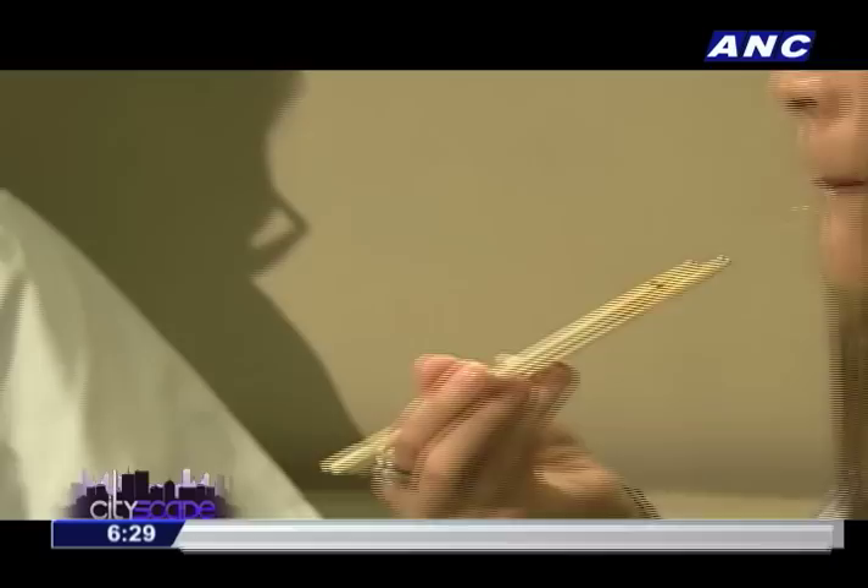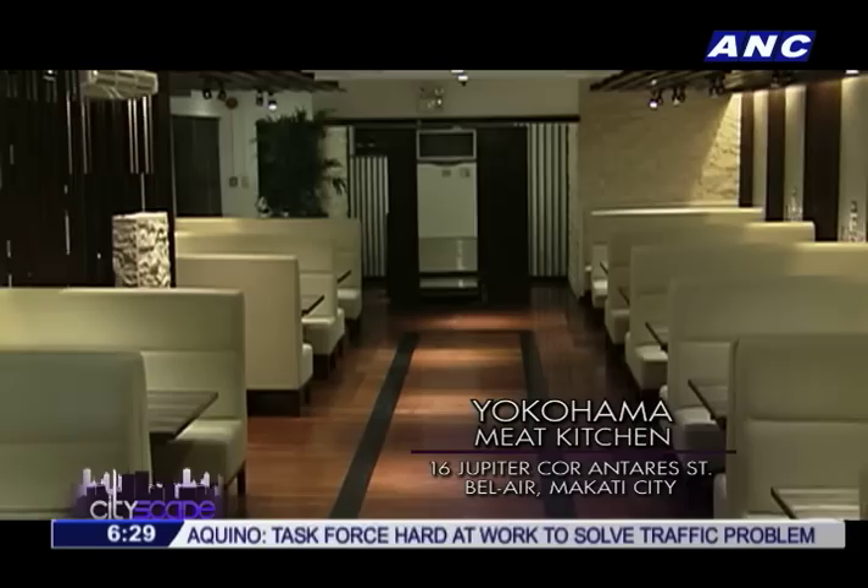It's easy to see why Yokohama Meat Kitchen has gained a place in the hearts of foodies in the metro. These high-quality meats won't put a hole in your pocket, and they're very tasty to boot.